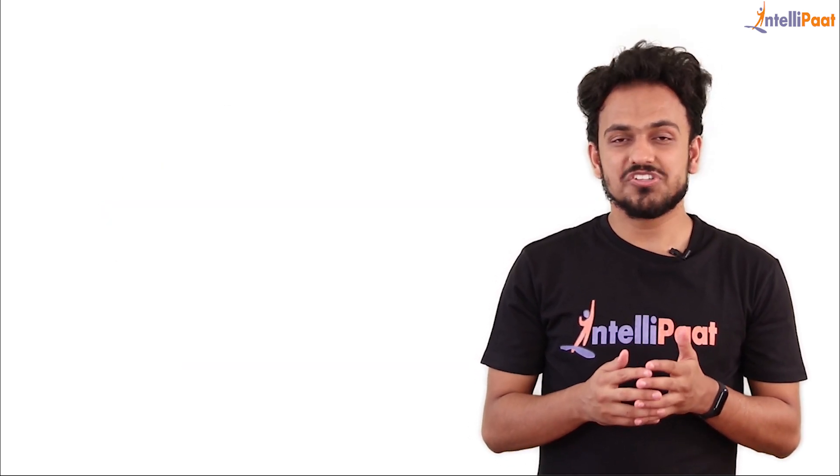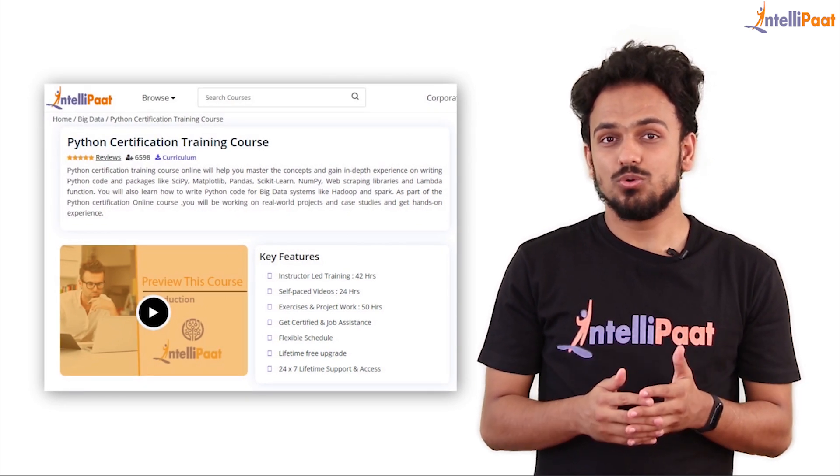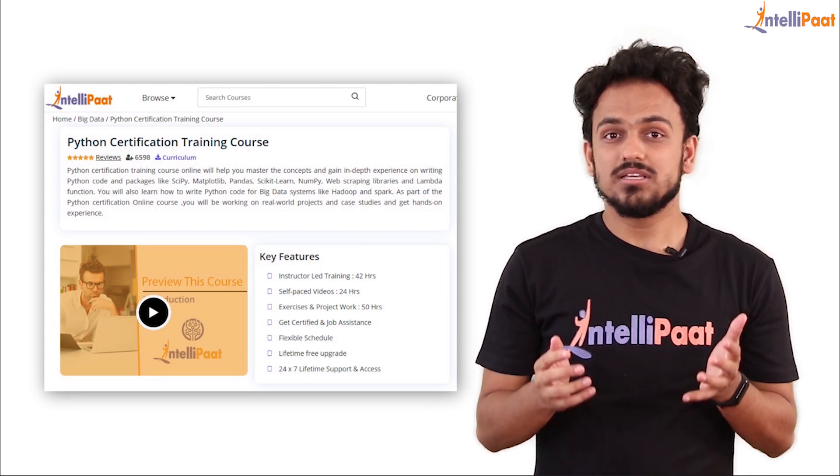If you want to become a professional Python developer, Intellipaat provides a Python certification course — a full end-to-end course. The link is given in the description box below. So without further delay, let's get started.